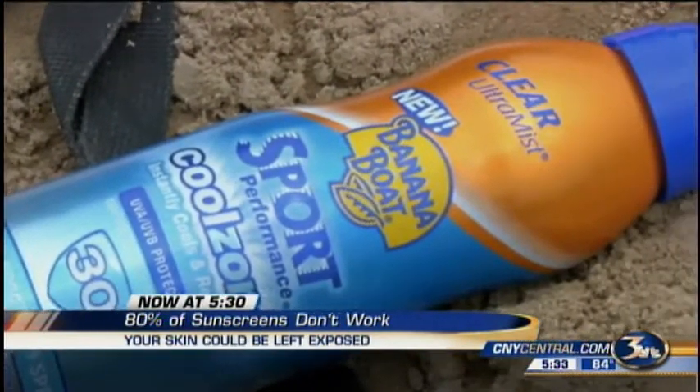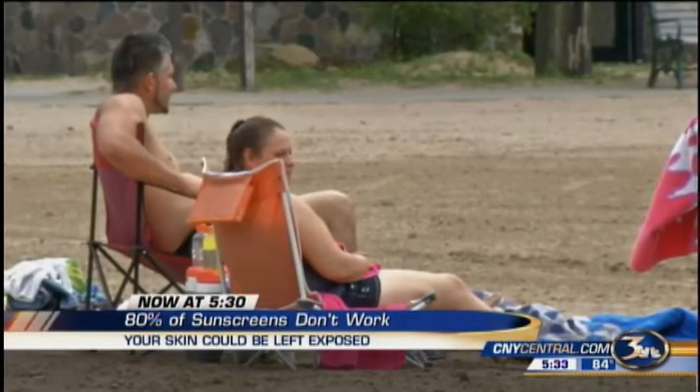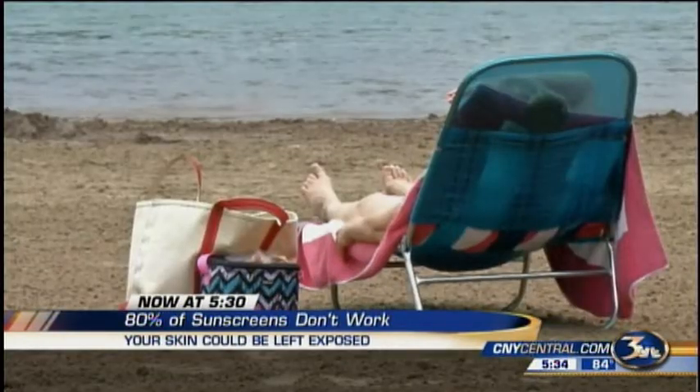The CDC found that only 30% of women and men almost never use it. If you buy a bottle of sunscreen in the beginning of the summer season and it's still not finished by the end of the season, you have not used enough.